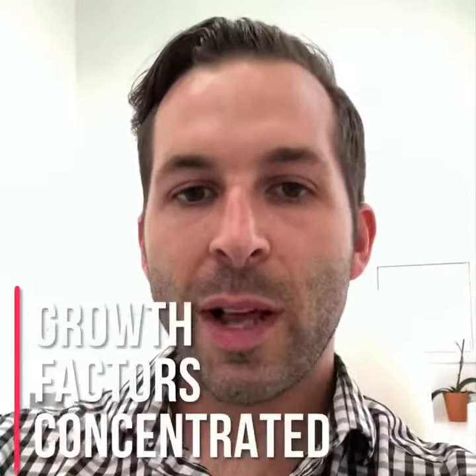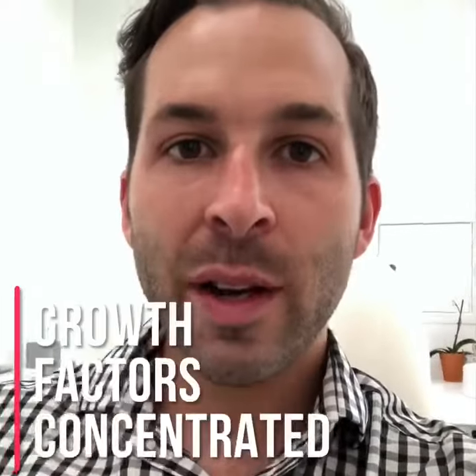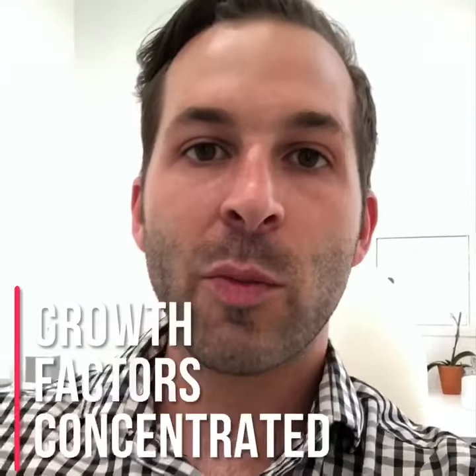So why does platelet-rich plasma work so well as fertilizer for the hair? It's because after we extract the blood, spin it, and concentrate it down to between two and three times the normal amount, you're left with a lot of growth factors that we plant right down at the bulb of the hair, causing them to grow.